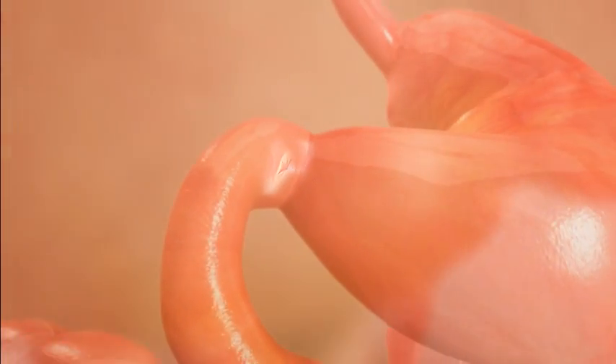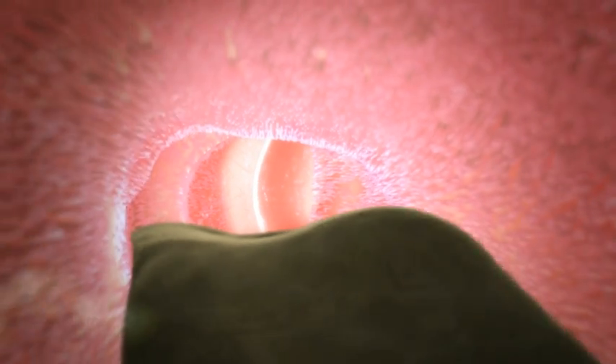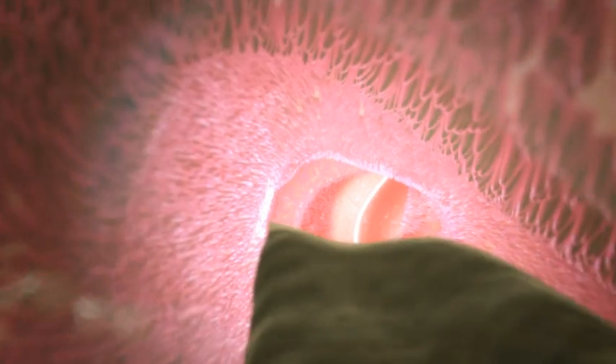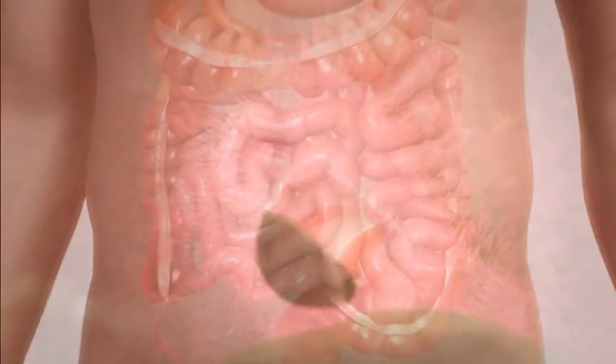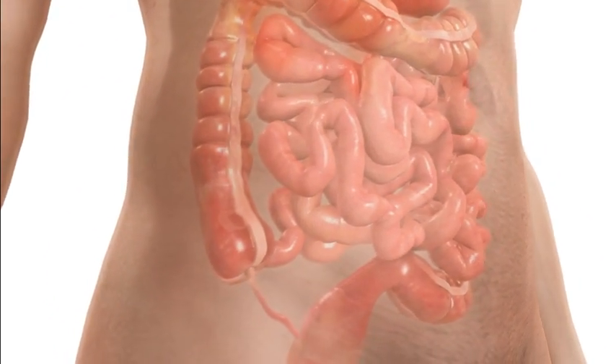The food then passes through into the small intestine. Here the food is showered with bile that digests fats, and pancreatic juices that contain enzymes to digest carbohydrates, fats, and proteins. The walls of the small intestine also release enzymes. The small intestine is over 5 metres long and the food moves along by peristalsis, as in the esophagus.